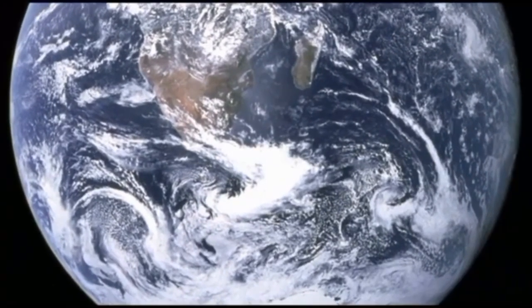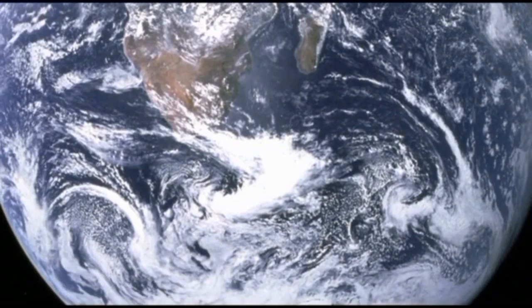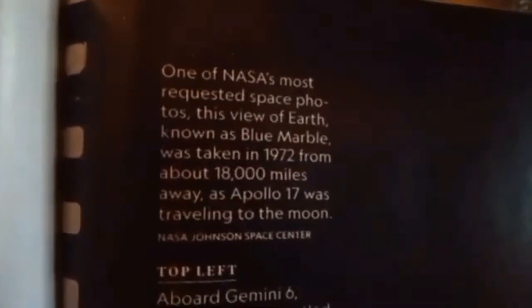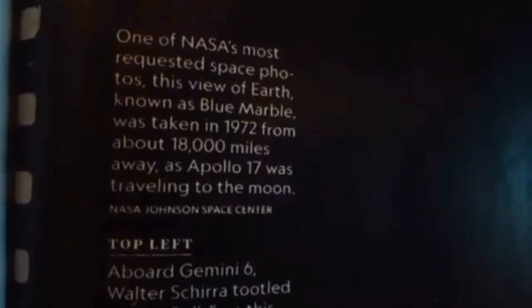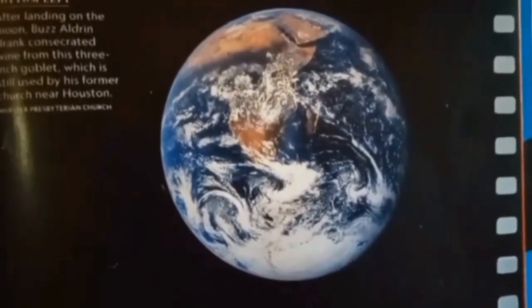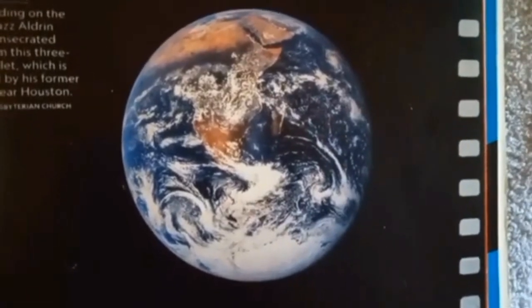Is this the place you believe you are? If it is, I hope you take a closer look and see what it is you are looking at. One of NASA's most requested space photos, this view of earth known as the blue marble was taken in 1972 from about 18,000 miles away as Apollo 17 was traveling to the moon. I ran across this in the 2019 National Geographic, and this is where they show us that we live. For many years I looked at this and just saw the blue marble — I saw what they told me to see.